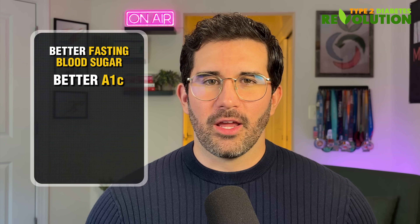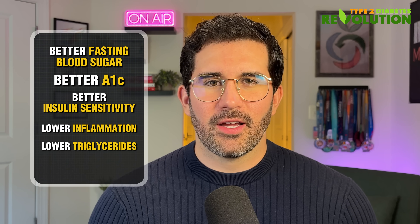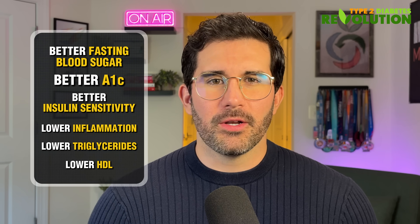When liver fat goes down, many people see better fasting blood sugar, better A1C, better insulin sensitivity, lower inflammation, lower triglycerides, lower HDL, and so on.